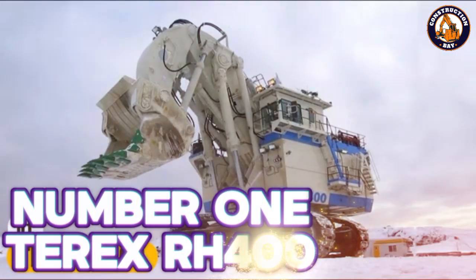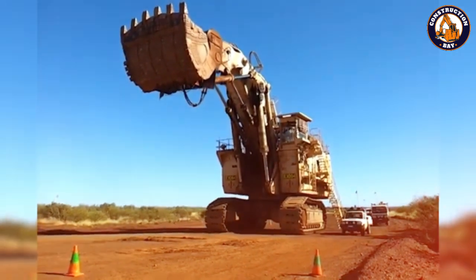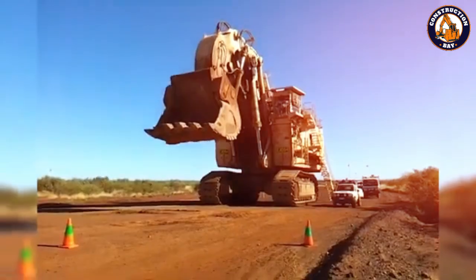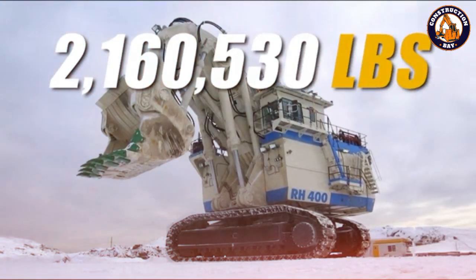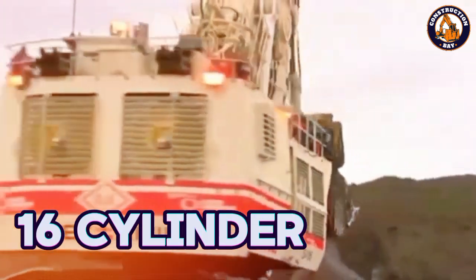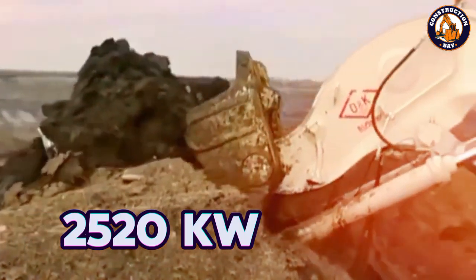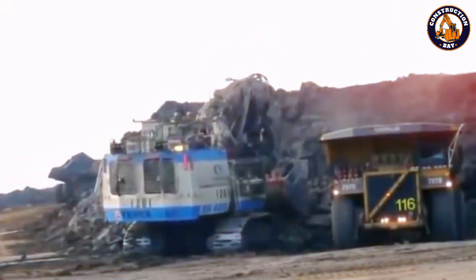Number 1: the Terex O&K RH400, also known as the Caterpillar 6090 FS after its rebranding. It is another giant in the mining excavator world, weighing in at around 2,160,530 pounds. It is powered by 16-cylinder QSK60 turbocharged and aftercooled engines, each generating 2,520 kilowatts, for a combined output of 5,040 kilowatts.